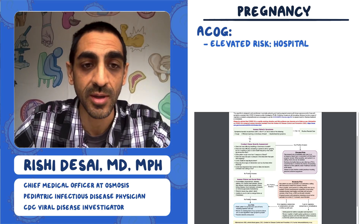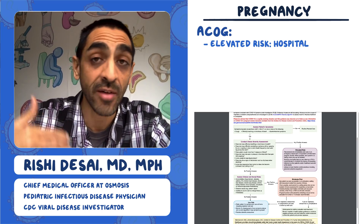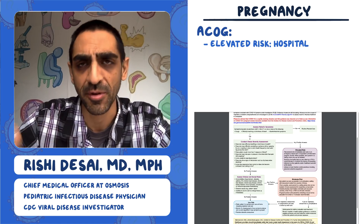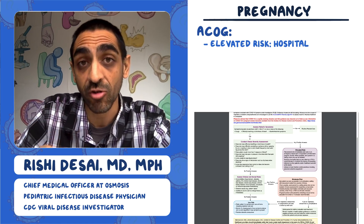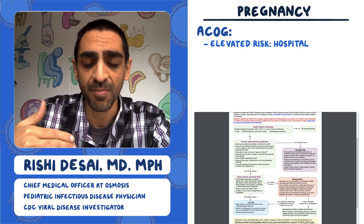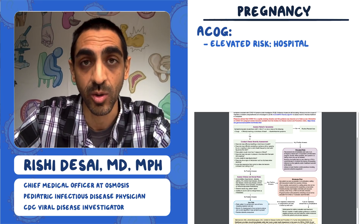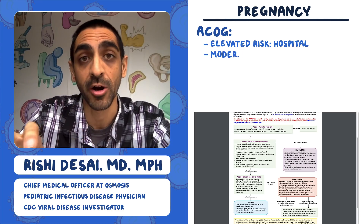The next group is folks that don't have any of those severe symptoms but have comorbidities like hypertension or diabetes. They might have obstetric complications like preterm labor, or they may be in a social situation where they can't take care of themselves well. Those folks would be moderate risk.